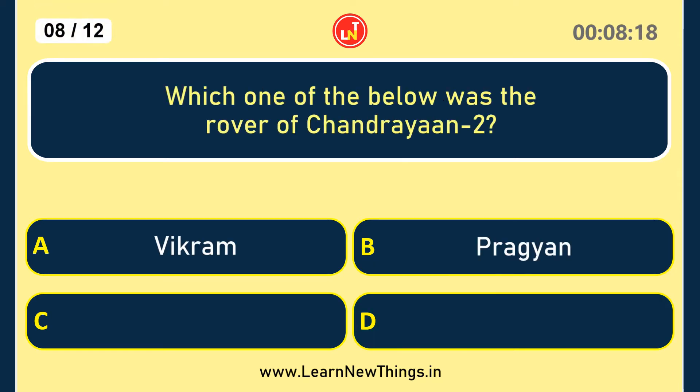Which one of the below was the rover of Chandrayaan 2? PRAGYAN.